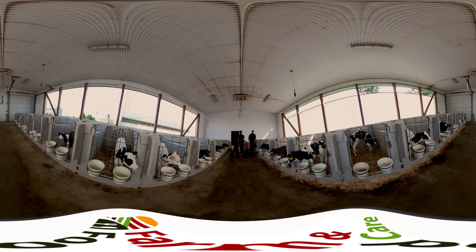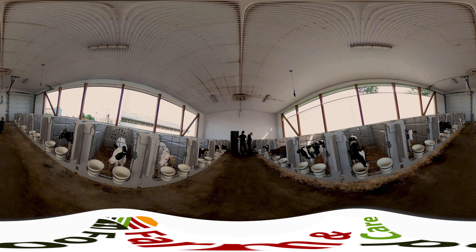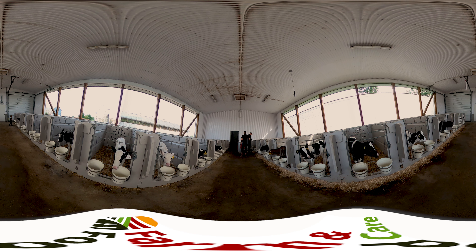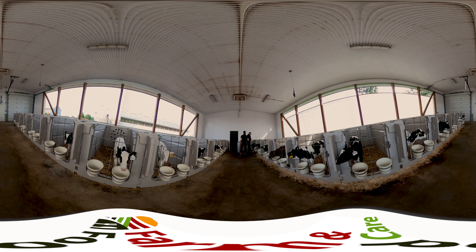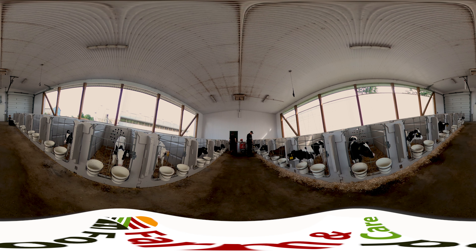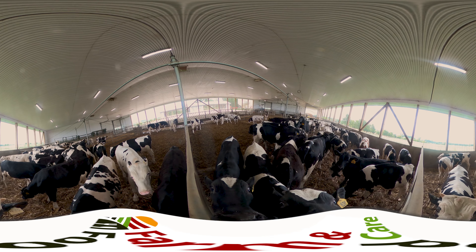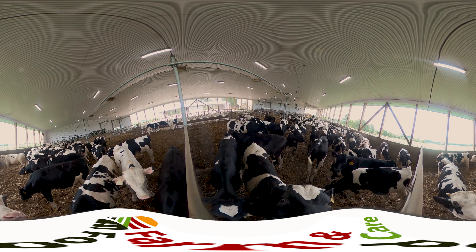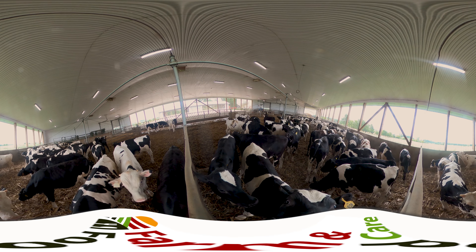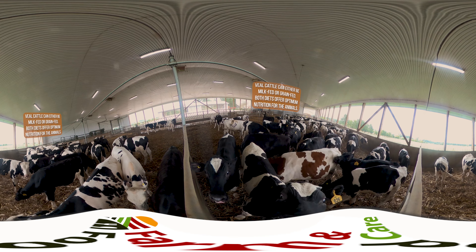Male offspring of dairy cows are called bull calves. Male calves do not produce milk so are often raised for meat called veal. Most veal animals are from the Holstein breed of cattle. Veal is often thought to come from young calves but that's not true at all. Veal is actually one of the oldest of all food animals when it goes to market. A lot of care, time and work goes into raising veal before then.